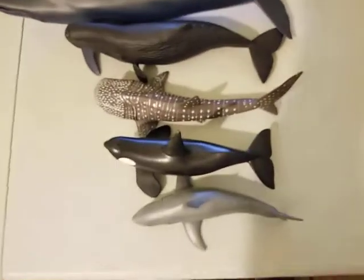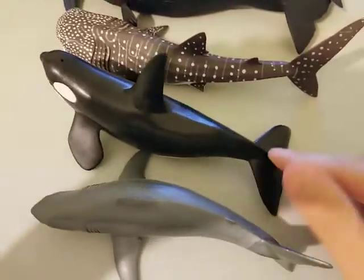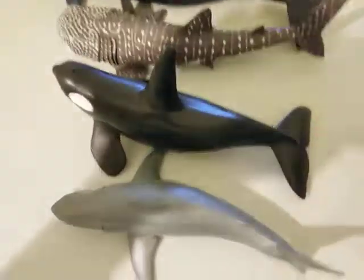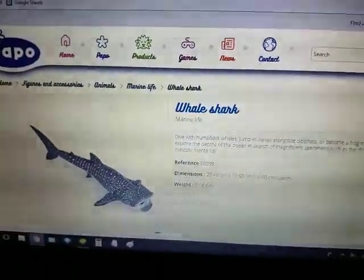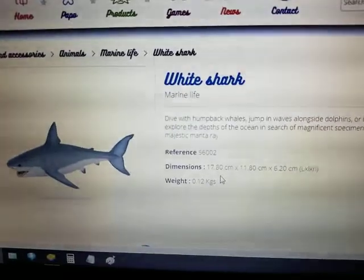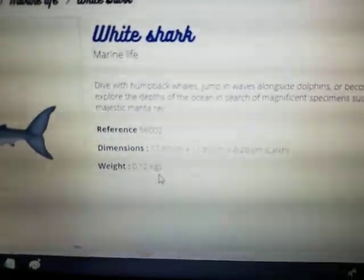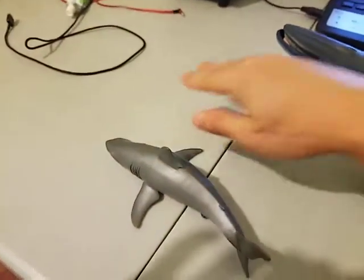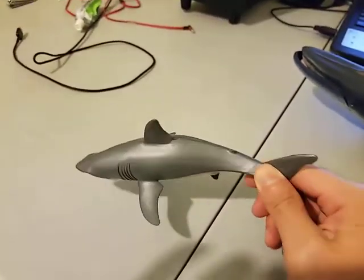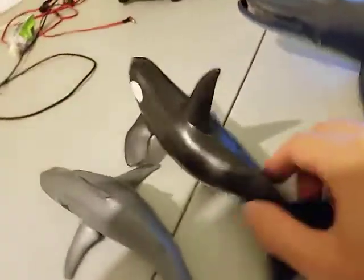As you can see, the Great White Shark and the Killer Whale are pretty similar in size. They are about the same length. According to the website, the Great White Shark is 17.8 cm long and weighs 0.12 kg. That's about the size of my hand — around 18 cm in length. And the Killer Whale, they are about the same length.